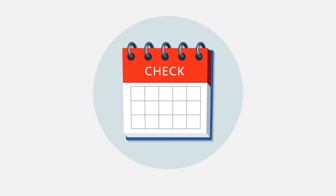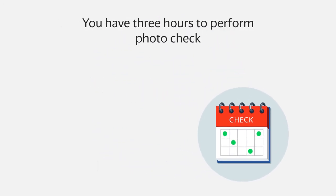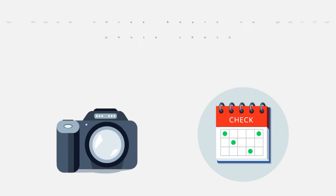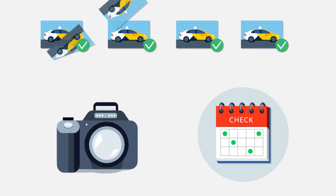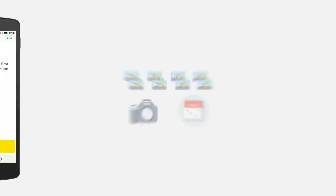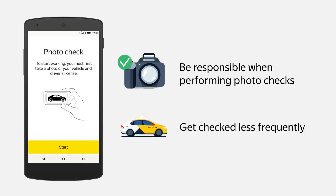Photo checks can be required at varying time intervals. You have three hours to perform the photo check. If you pass the photo check a few times in a row without errors, subsequent photo checks will occur less often. Be responsible when performing photo checks and you won't have to do it as frequently.